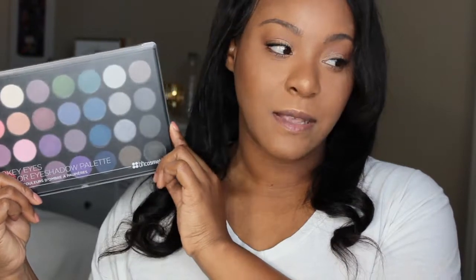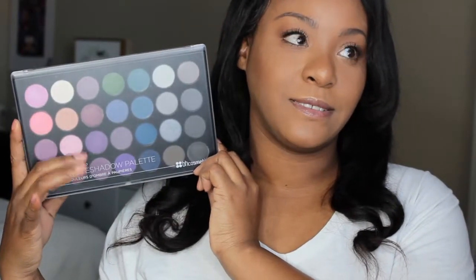This next palette here is another BH Cosmetics palette. And this is the Smoky Eye Palette. I purchased this one from BH Cosmetics.